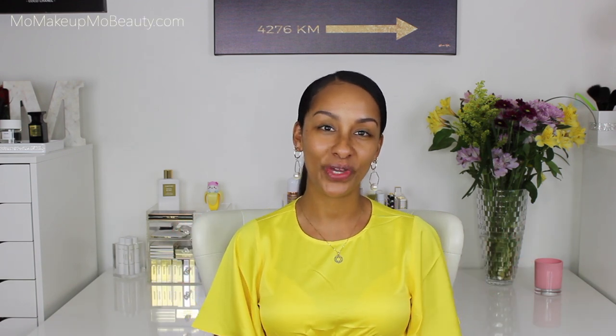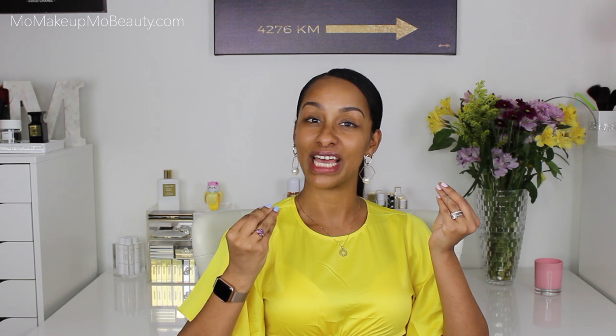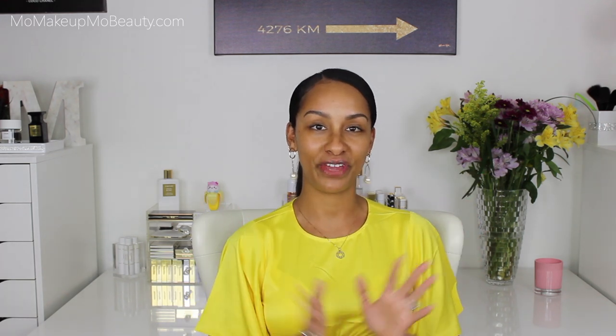Hello everyone, how are we? It's Mo. Welcome to today's video. Today I will be doing a full face of all of my luxury favorites.